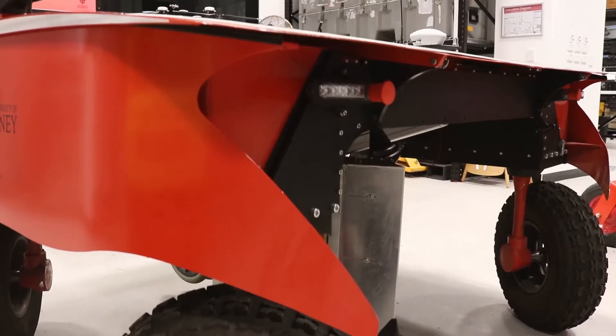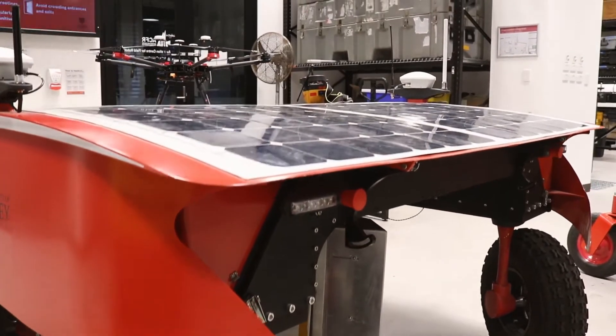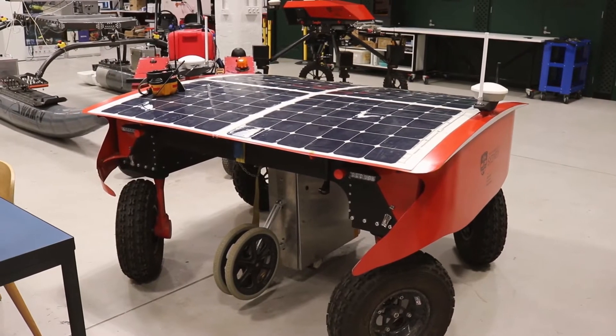It's got very high precision navigation instruments so it can figure out where it is in the farm and conduct very long-term operations.